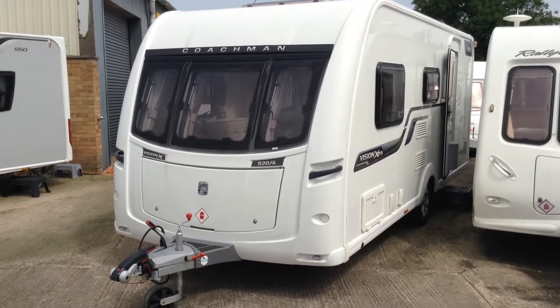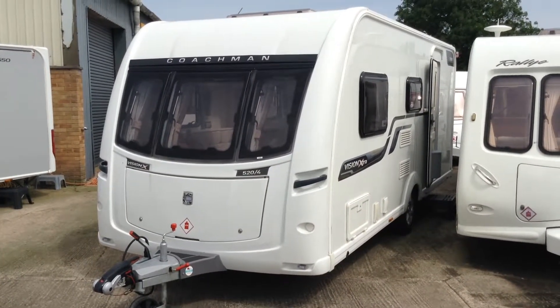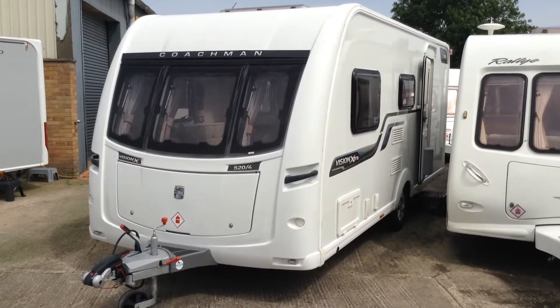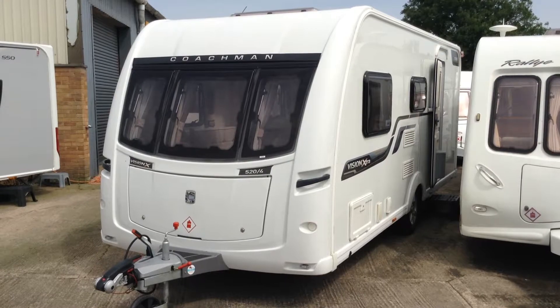Hi, it's Gary at Broadlane Leisure. Today I'm going to show you around this 2014 Coachman Vision Extra 520/4. It's a dealer special — in fact it's one of our dealer specials, unique to Broadlane. As such it comes with a whole host of extras not fitted to the standard Vision model. I'll point out some of those as I show you around it.